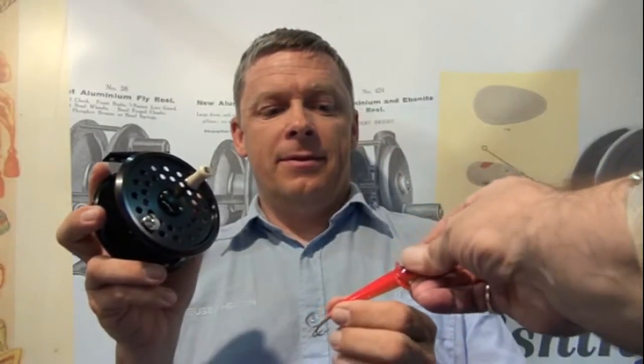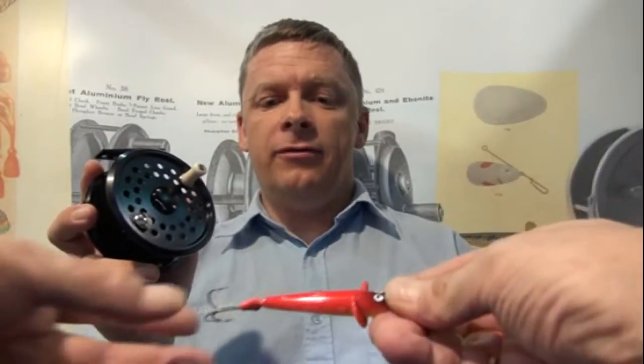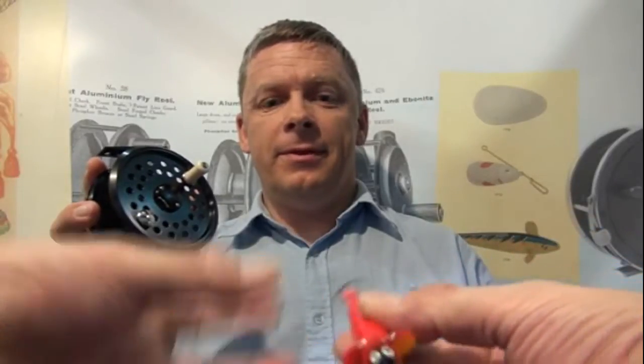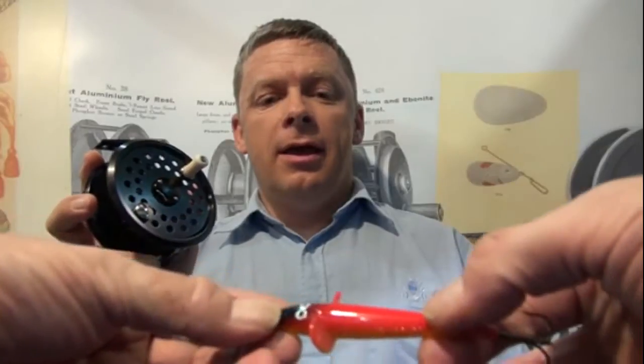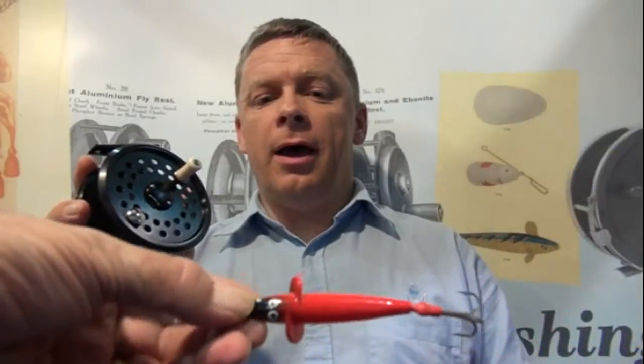Now, that beast there — this is the Devon Minnow — is essentially a salmon lure. Yes. But it looks like something you'd want to drag through a swim to see if pike come snapping at that. It can be used for pike, as well as some of the other salmon baits that we manufacture. Yes, traditionally salmon, but certainly worth a go.